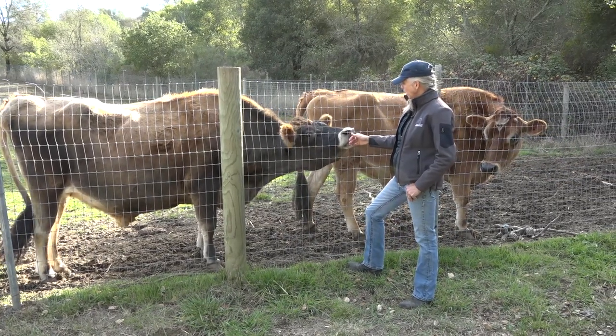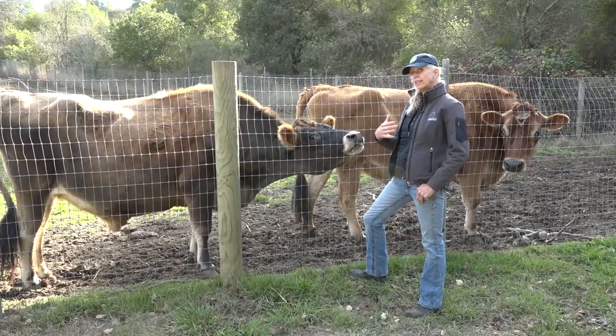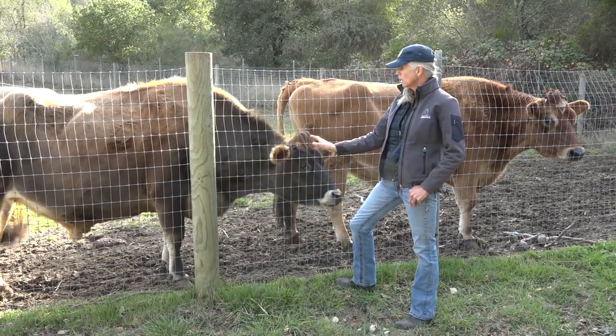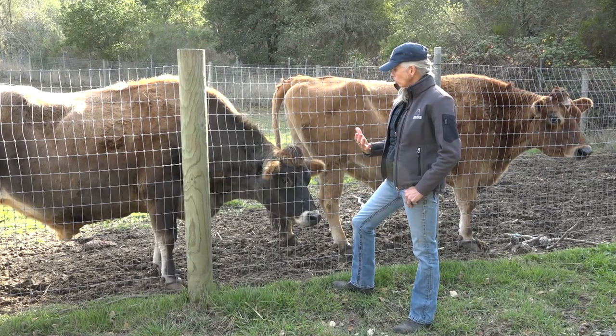They appear to understand that a human is friendly. In this case, a beef cow, you would not expect to come this close to a fence. And these are the things that we look for.